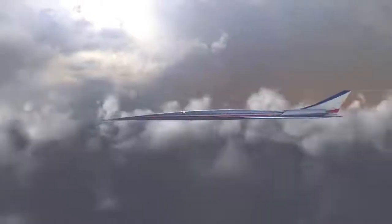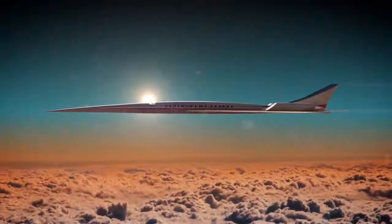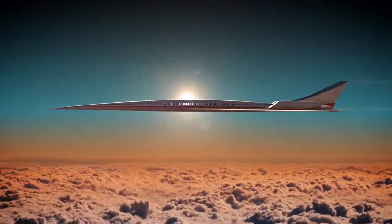Supersonics has kind of been a dream for a long time — cut your travel time in half. It's a good industry for the U.S. to be getting into. Subsonic commercial airplanes are being built worldwide now. We need some new markets, some new vehicles to maintain our leadership in commercial aviation.